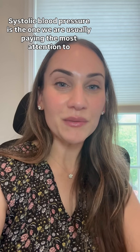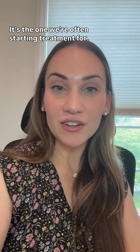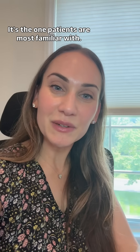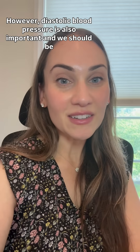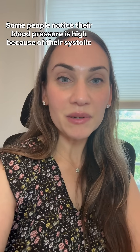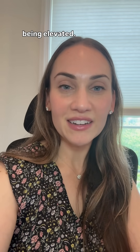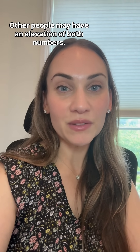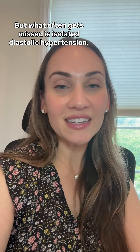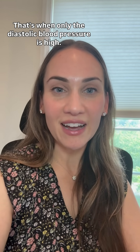Systolic blood pressure is the one we are usually paying the most attention to. It's the one we're often starting treatment for, and it's the one patients are most familiar with. However, diastolic blood pressure is also important and we should be monitoring it as well. Some people notice their blood pressure is high because of their systolic being elevated, while others may have an elevation of both numbers. But what often gets missed is isolated diastolic hypertension — that's when only the diastolic blood pressure is high.